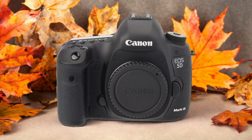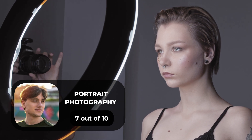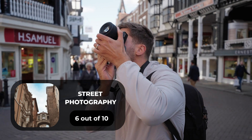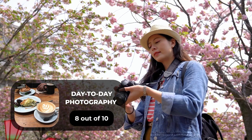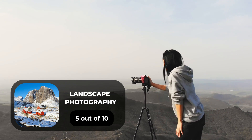Here are our ratings for the Canon 5D. For portrait photography, we will give it a 7 out of 10. For street photography, we will give it a 6 out of 10. For sports photography, we will give it a 9 out of 10. For day-to-day photography, we will give it an 8 out of 10. For landscape photography, we will give it a 5 out of 10.